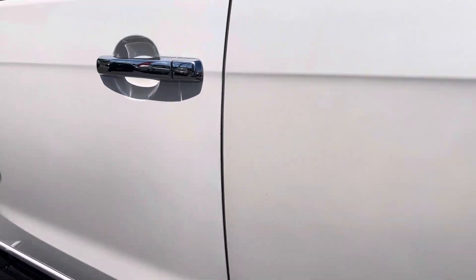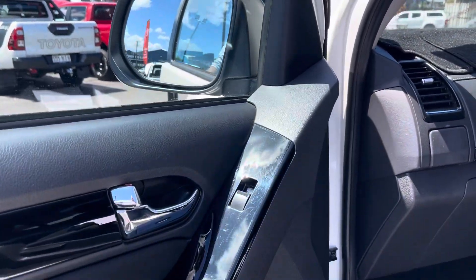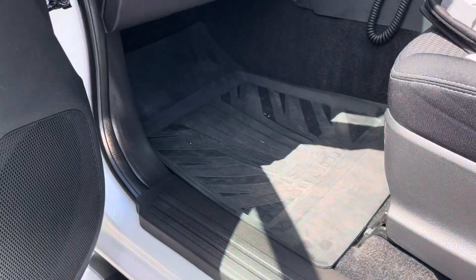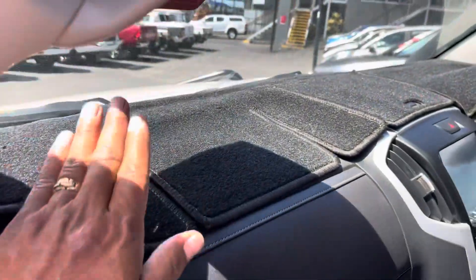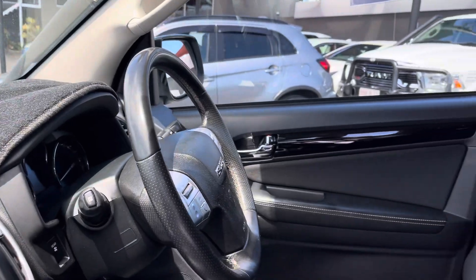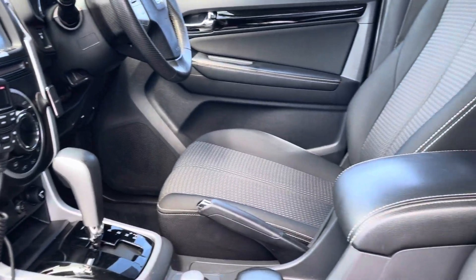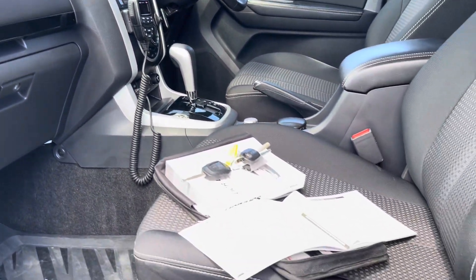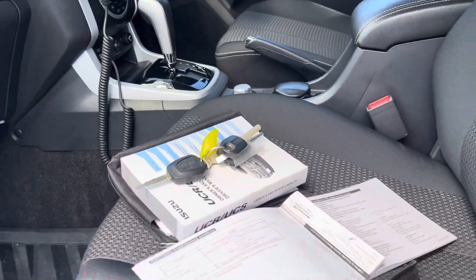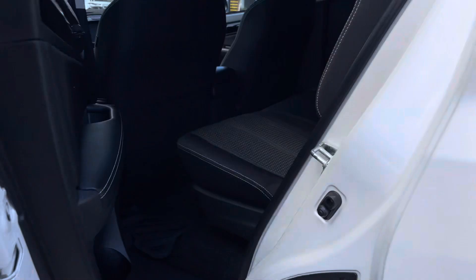Moving to the passenger side door — checking the trim, pockets for your water bottle, and the kick panel. Inside it's got factory Isuzu rubber mats, cup holders, and a dash mat. Back through the driver's side and centre console — it's got the GME UHF 40-channel radio. It also has the owner's manual, service books, two keys, plus an extra master key.